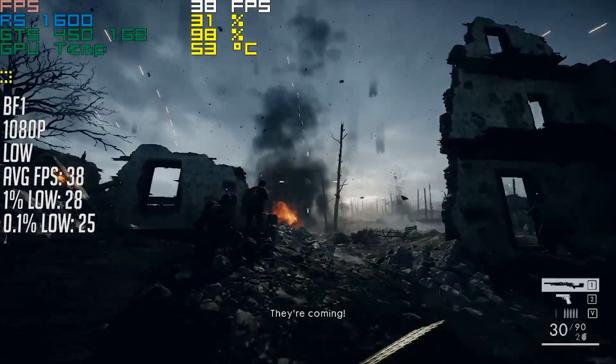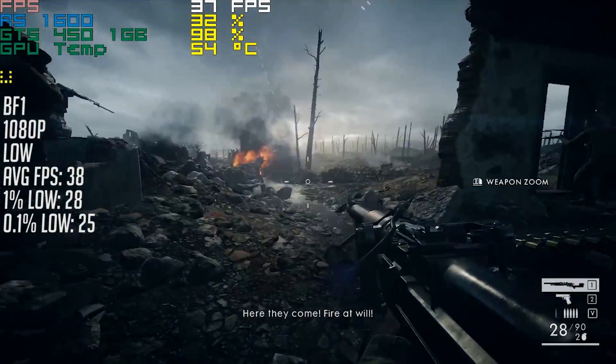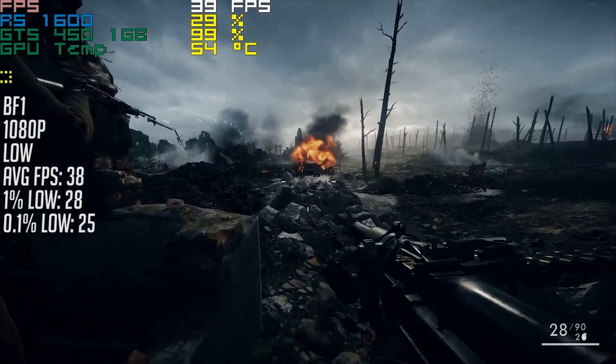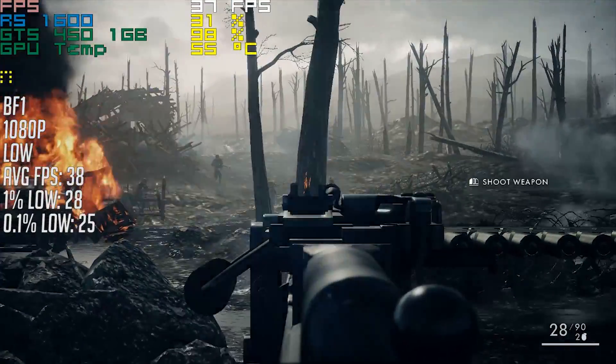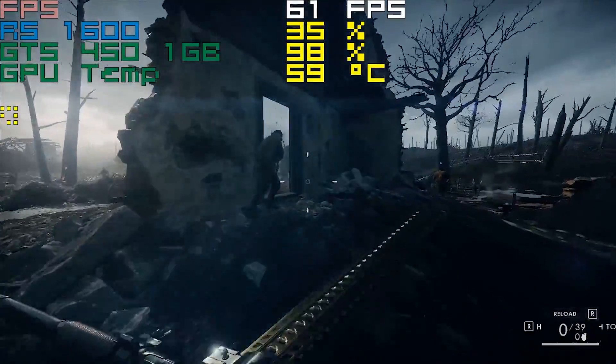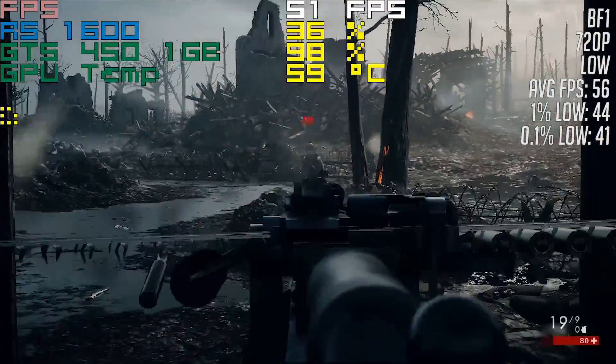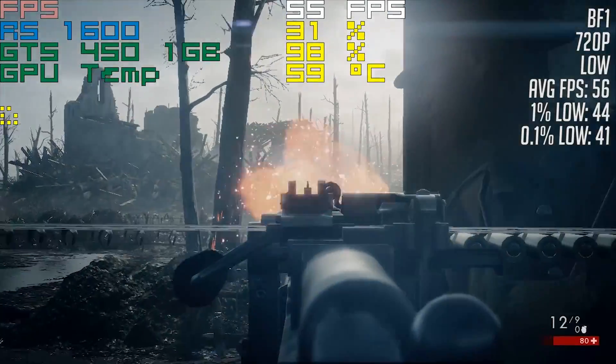In Battlefield 1's opening level, the game held up quite well on the GTS 450 at 1080p, and we saw 38 frames per second. There wasn't too much stutter, likely thanks to the CPU, and the experience was a pretty pleasant one. At 720p, the same can be said, though with an average frame rate of 56 — this is definitely the best way to enjoy Battlefield 1.